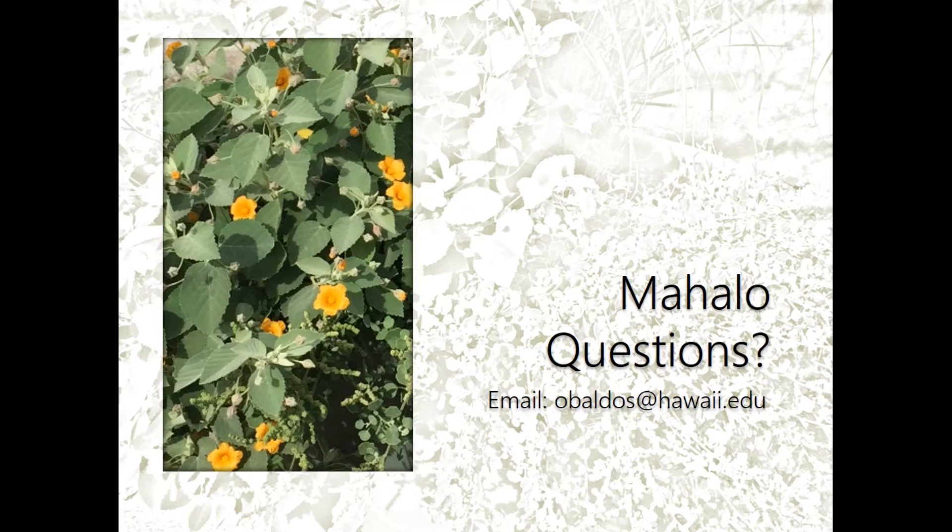Feel free to email me if you have any questions or suggestions on research topics you'd like to see explored — we could maybe try to write a grant on that together. Thank you.